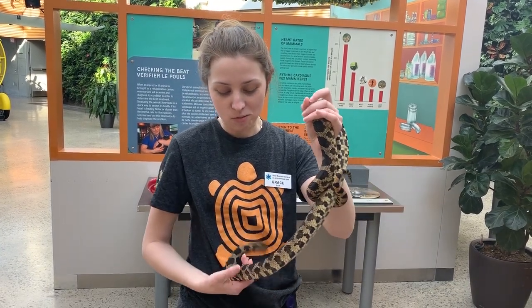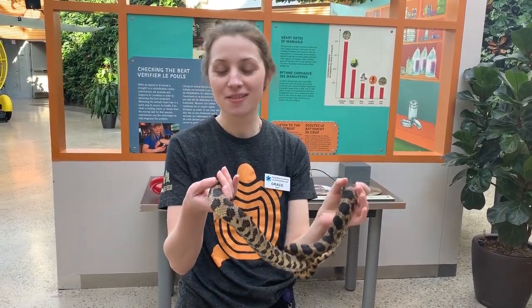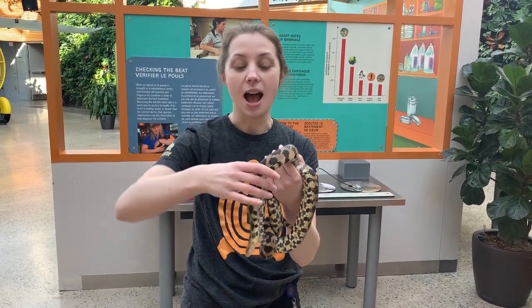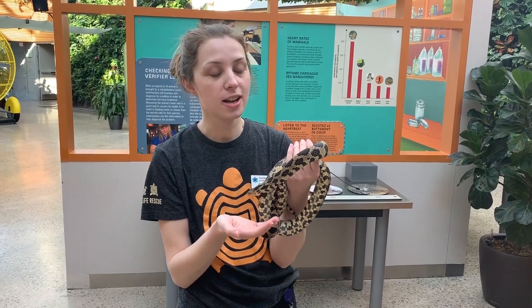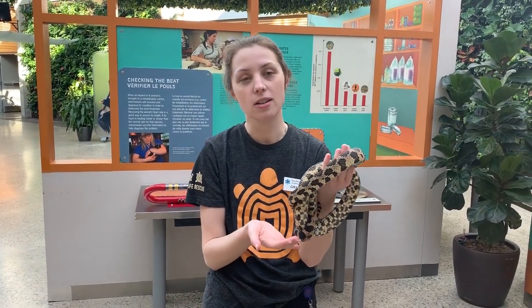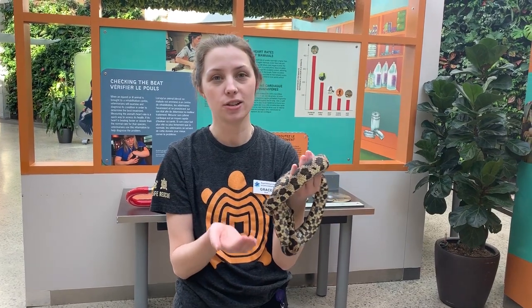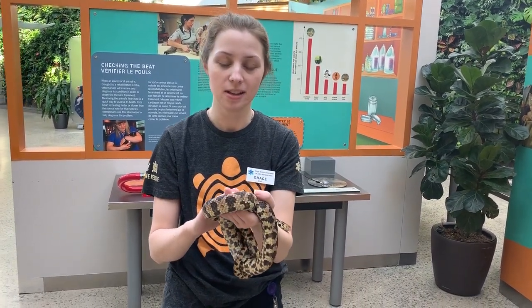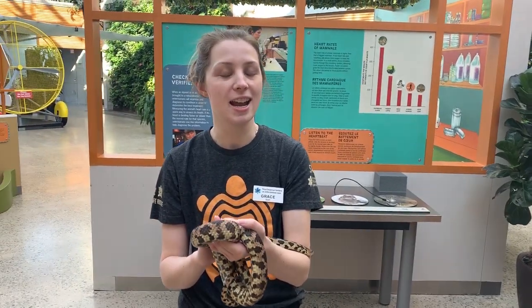If you would like to learn more about animals like our fox snake, you can come on down to the wildlife rescue exhibit. During March break we're actually going to have science-ational snakes here from Monday to Thursday, and they'll be bringing a whole crew of snakes with them to introduce to you and teach you about how we can protect these amazing animals. I hope to see you there on March break — have a great day!